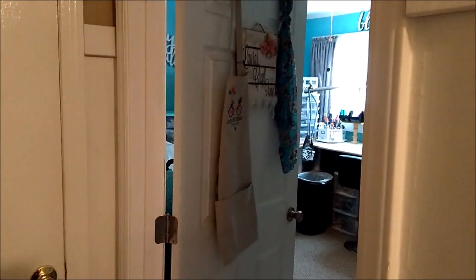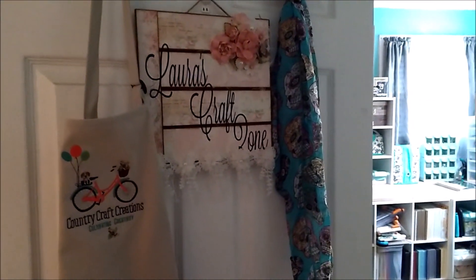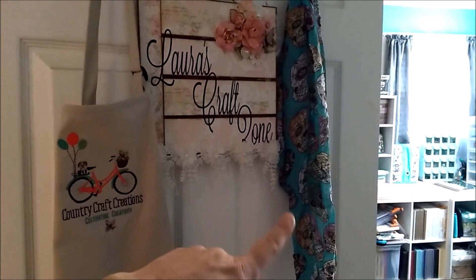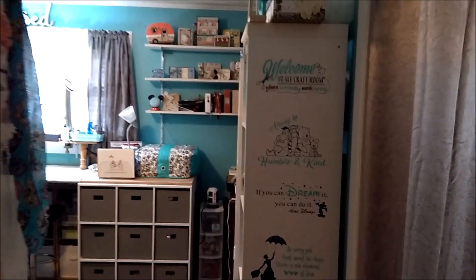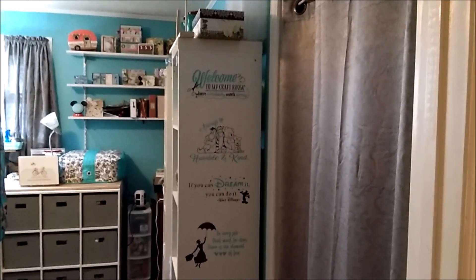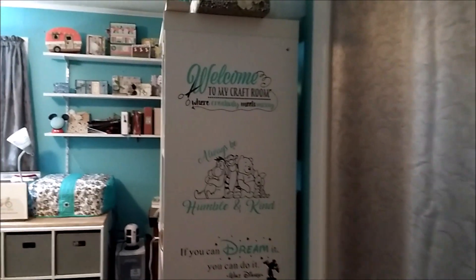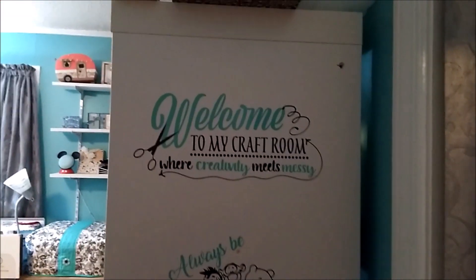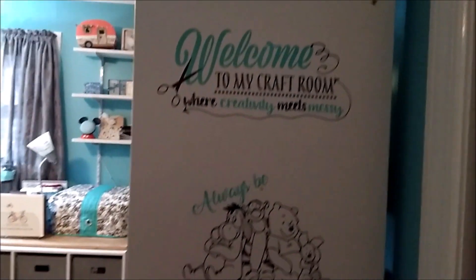Right now I'm standing in my hallway, so this is my door. I have my Country Craft Creations apron, my Laura's Crafts On sign, and a teal scarf hanging. I love teal and I love sugar skulls. When you walk into my room, I've added some little signs here on the side of my shelf — 'Welcome to my craft room where creativity meets messy' — and that is the truth.